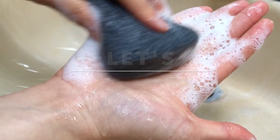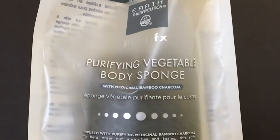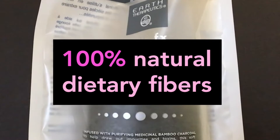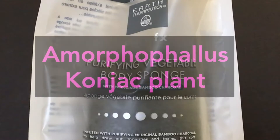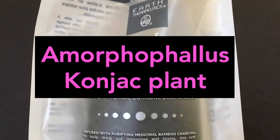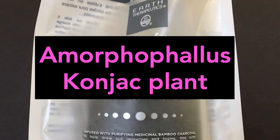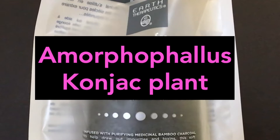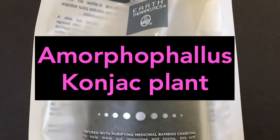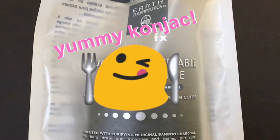Curious to learn more about it? Let's check it out! From my research, this sponge is made out of 100% natural dietary fibers from the Amorphophallus konjac plant. This plant has an incredible long history as a medicinal food for centuries in China and Japan, and is now also cultivated and used in Korea.